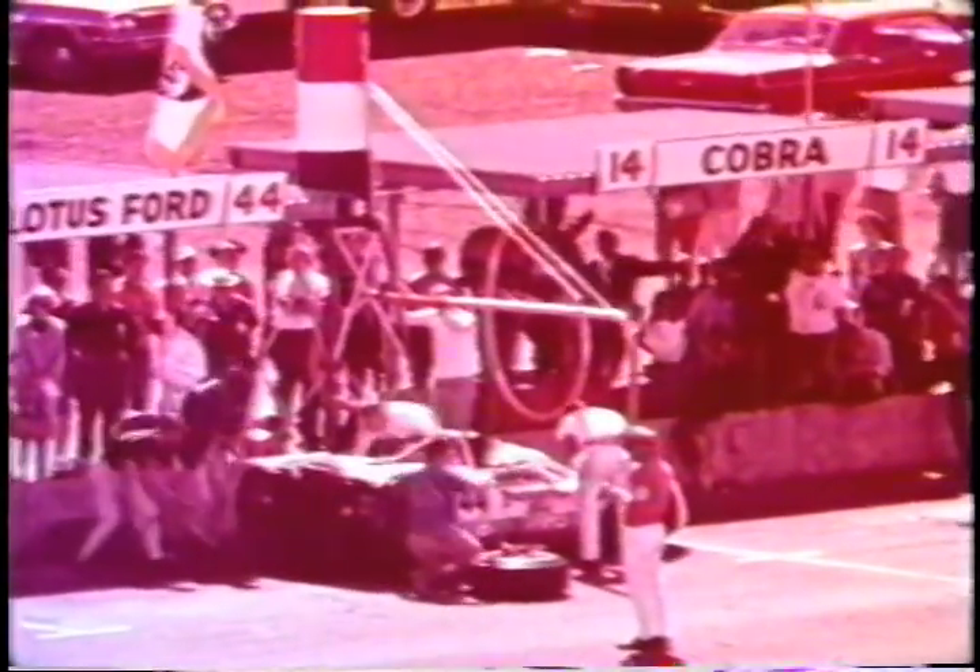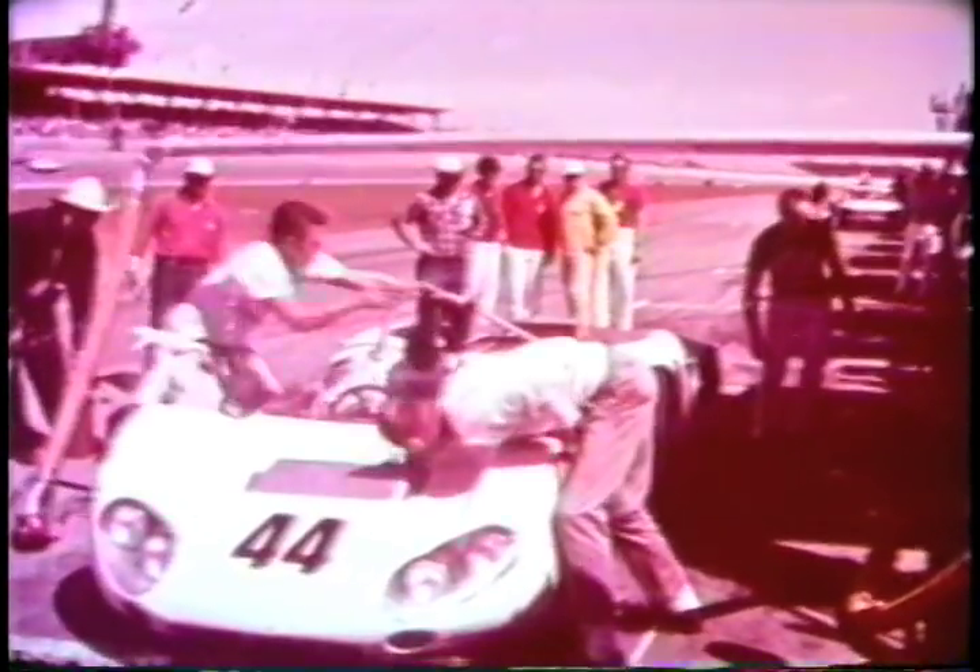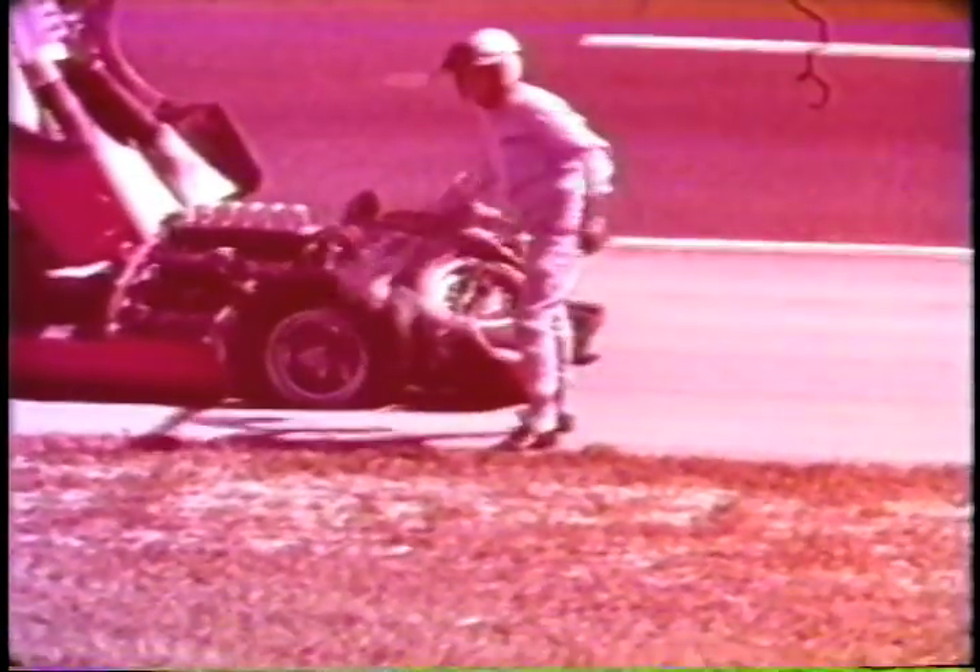Gurney pits — he's broken all track records up to now. The terrific thrust on the high banks and the hammer-hard pounding on the straights has created handling problems. In seconds, his crew rebalances the wheels. Rodriguez strains to get the lap back, but Gurney's in a hurry. His car checks out okay, and he isn't even going to change drivers with Jerry Grant — he wants to beat the Ferraris personally. The fuel line swings out of the way and Gurney goes out as the leader.